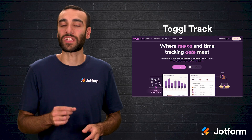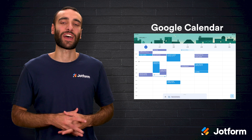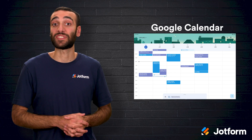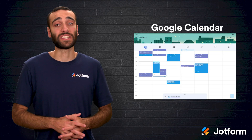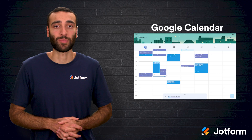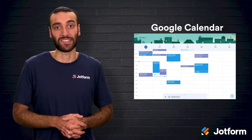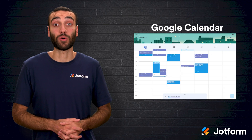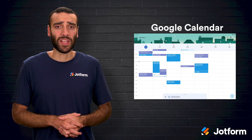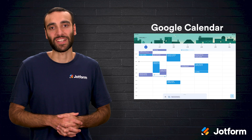Next is Google Calendar, a familiar staple that often hides its power in plain sight. Beyond basic meeting reminders, shared calendars allow teams to see each other's schedules at a glance, preventing double booking and streamlining collaboration. You can create multiple color-coded calendars to separate personal events from job-related milestones, set recurring reminders, and receive email prompts before commitments. Tight integration with Gmail and Google Meet makes turning an email thread into a scheduled video call as simple as clicking once. While analytics are minimal and it isn't designed for granular time reporting, its ease of use makes it a cornerstone of many productivity stacks.